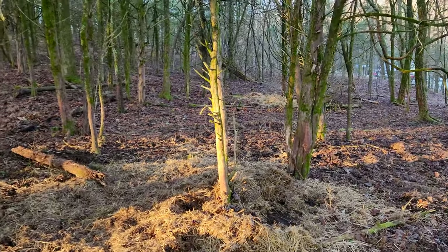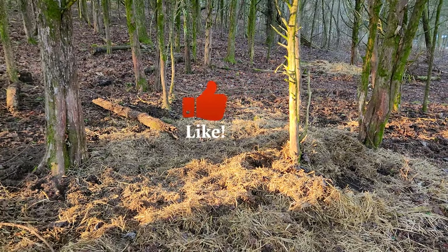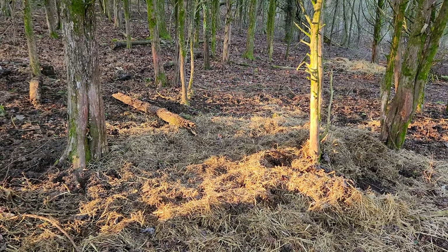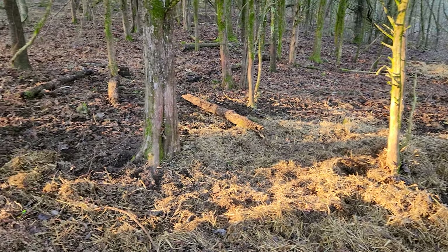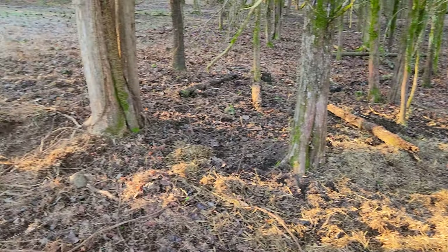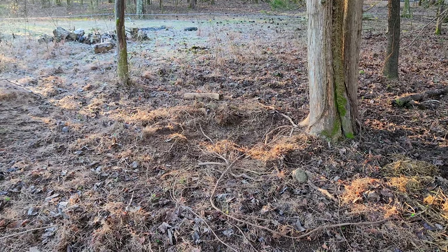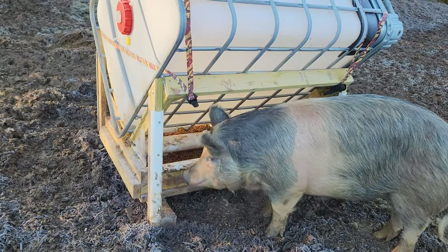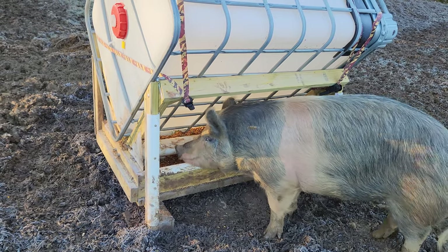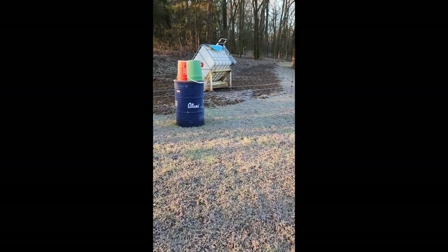Over here I have straw — you can see some here and there — I just have straw spread around the forest in different areas for them, and they'll get themselves all nice and cozy. That helps keep them warm and insulates them from the ground. They're able to keep warm as long as they have a proper amount of feed to fuel their system. Pretty frosty out this morning.